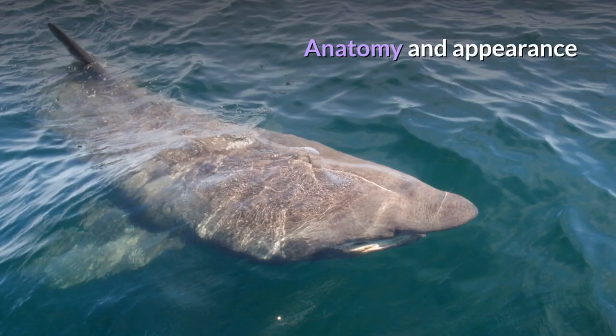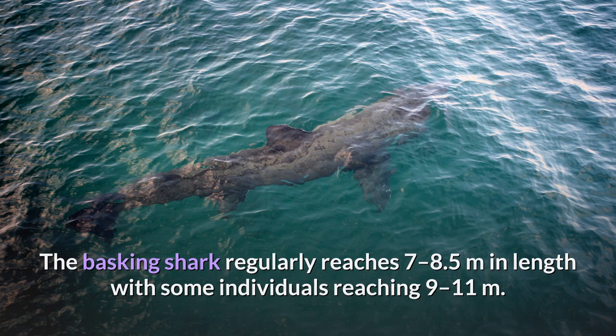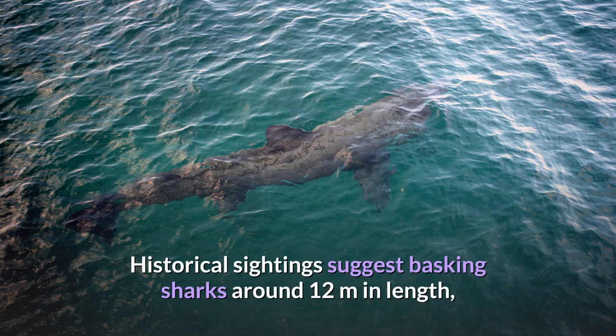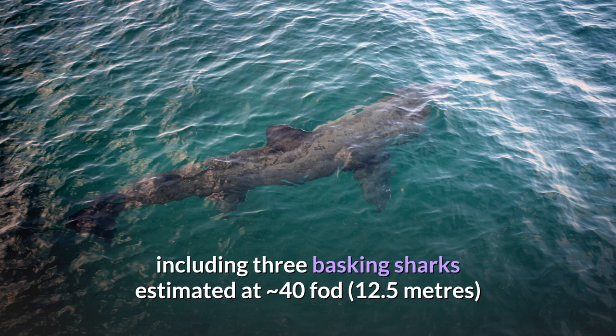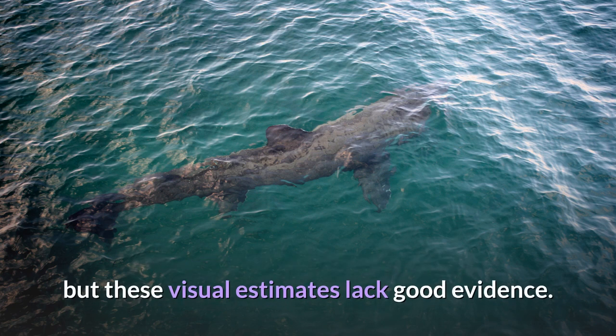Anatomy and appearance. The basking shark regularly reaches 7 to 8.5 meters in length, with some individuals reaching 9–11 meters. The average length of an adult is around 7.9 meters, weighing about 4.65 tonnes. Historical sightings suggest basking sharks around 12 meters in length, including three estimated at approximately 12.5 meters and one at approximately 14 meters, reported between 1884 and 1905, but these visual estimates lack good evidence.